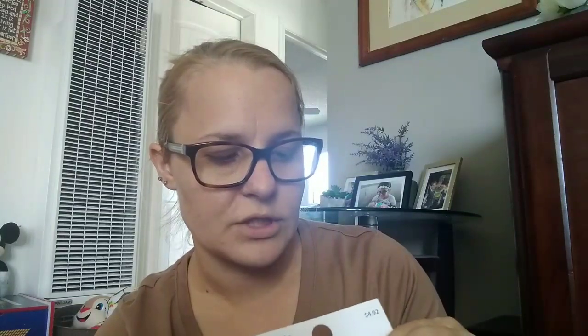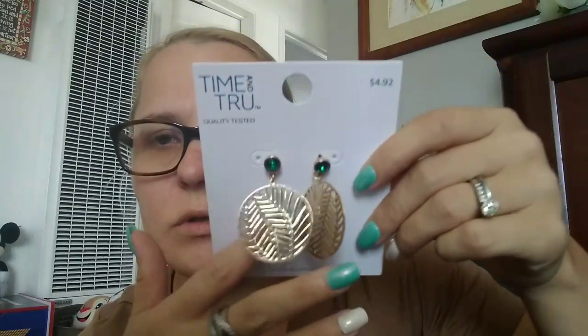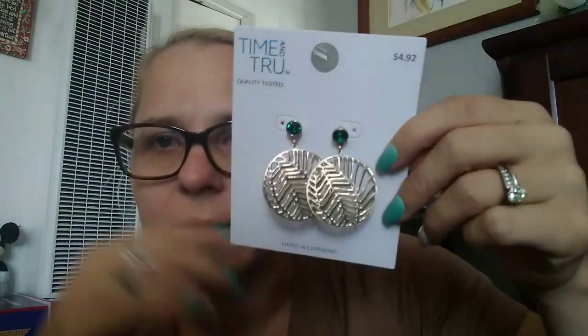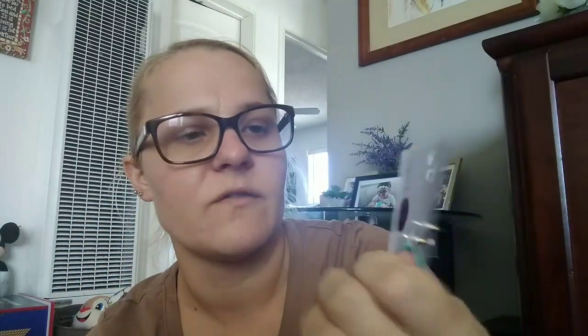Then I picked up some jewelry by Time and True — I love Time and True jewelry. These are gold, mainly all gold, and they look like leaves almost with an emerald gem on them. Emerald is my birthstone and I absolutely fell in love with these earrings, so I got these and they were $4.92.